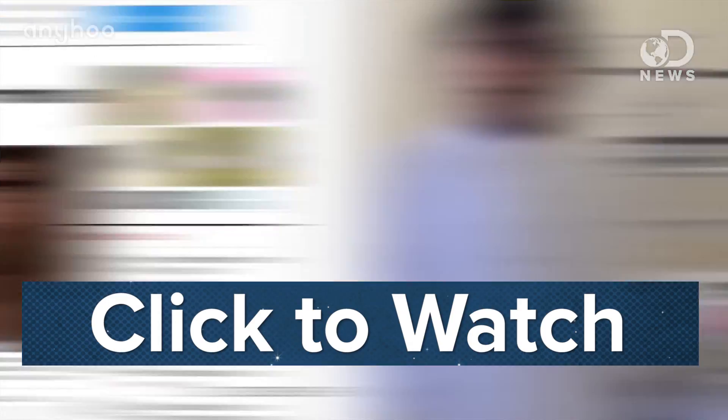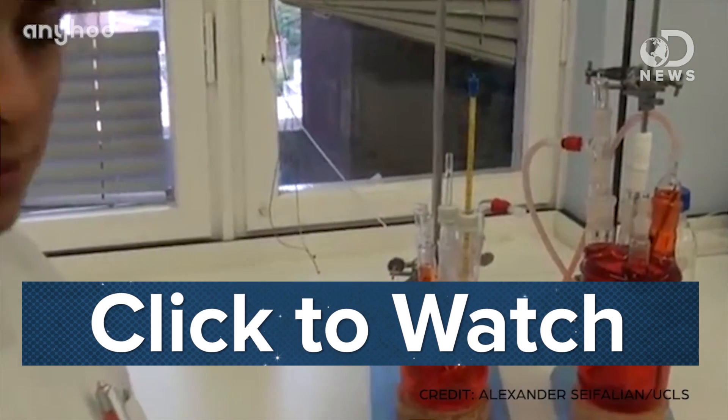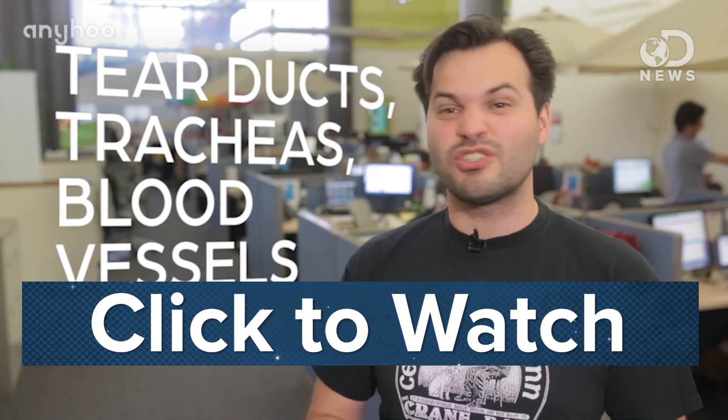I'm really excited to live in the 21st century. Alrighty folks, if you want to learn about other body parts grown in labs, check out the latest episode of Any Who — the link is right here on the screen. And in the comments, tell us what parts you hope scientists will grow next.